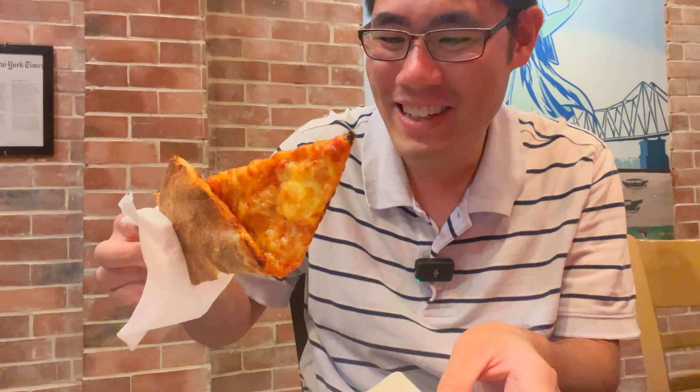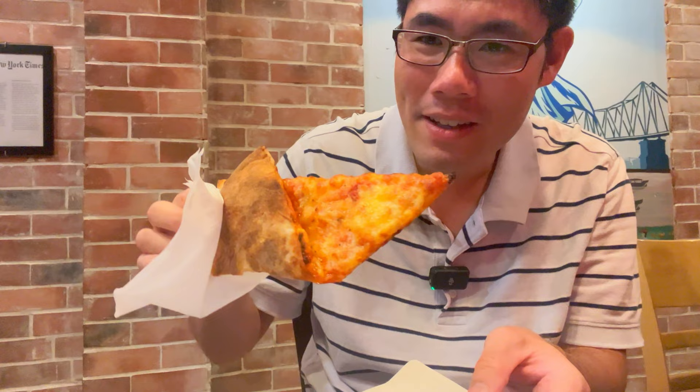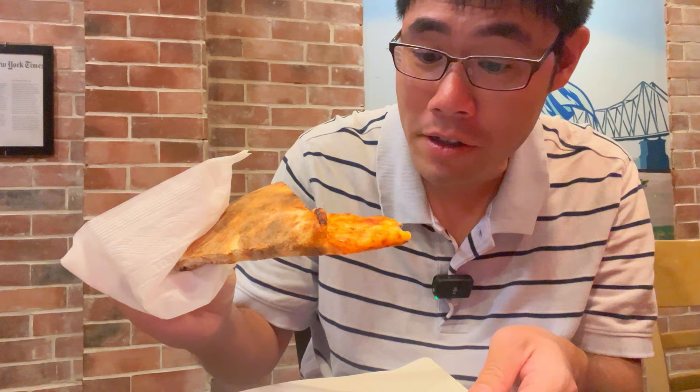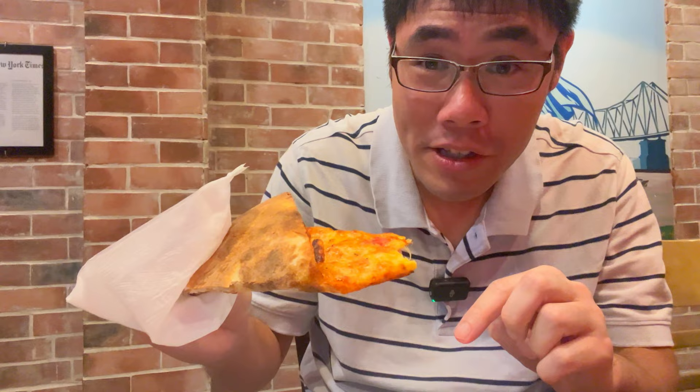The underside of it looks good. I just didn't like how overcooked it was — I think they put it in the oven too long, but let's try it. This is a very good New York City style pizza. Very crisp. Love the dough — the dough is the best part of this. The cheese is very good too, and the sauce is a little bit tangy.